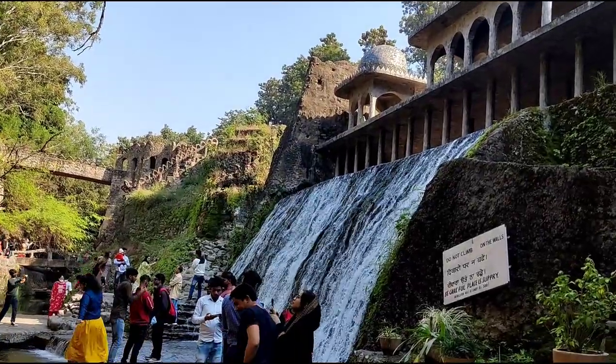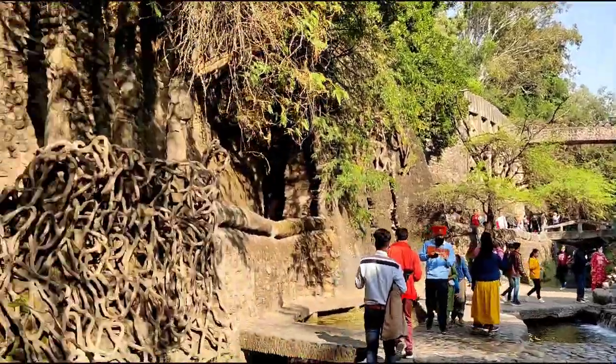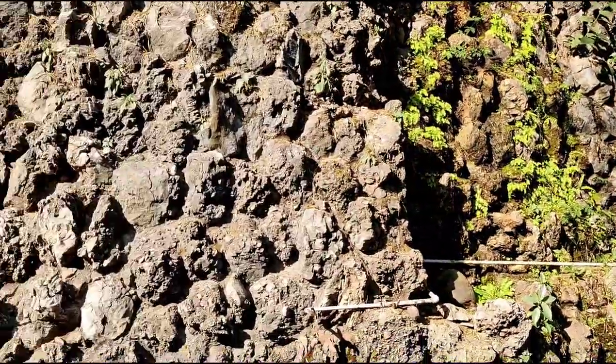And here it is — the man-made waterfalls.